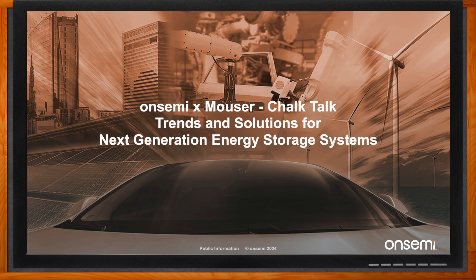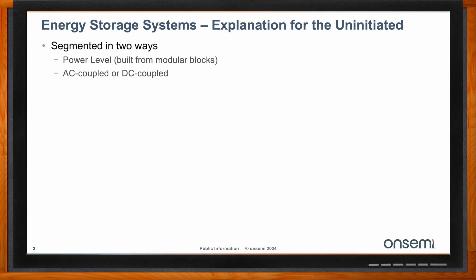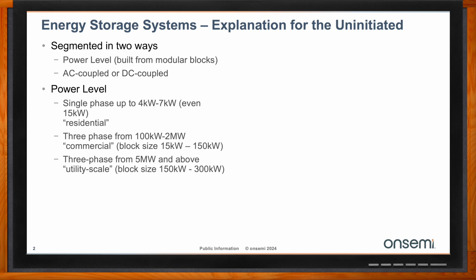The energy storage systems that we're going to focus on today will largely be residential scale systems. But first, a little bit of background on energy storage systems as a whole. They're segmented by power level and also by AC-coupled or DC-coupled systems. Those residential systems will either be single-phase systems, typically in the range of 4 to 7 kilowatt, or split-phase systems, a little bit higher power, usually 8 kilowatt up to 15 kilowatt as the building block sizes.